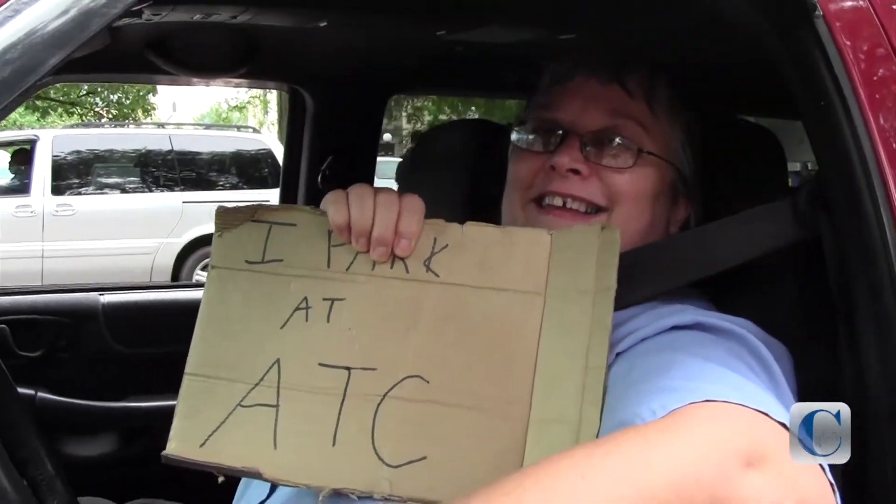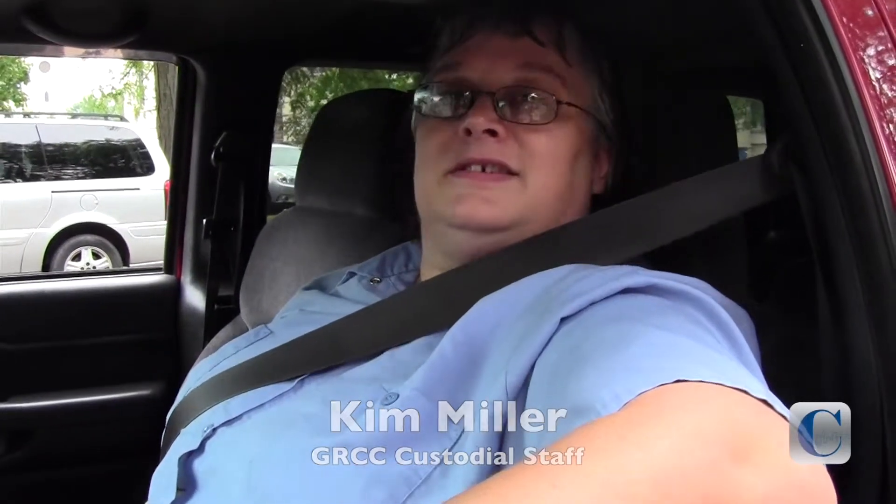I park at the ATC. It doesn't matter what time I leave to come in, I always hit this congestion.